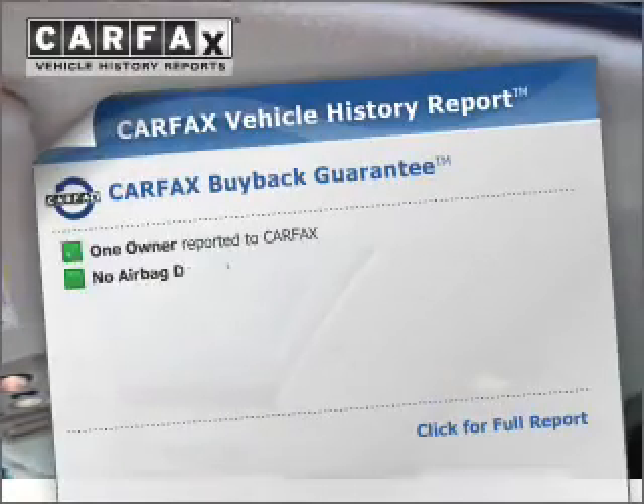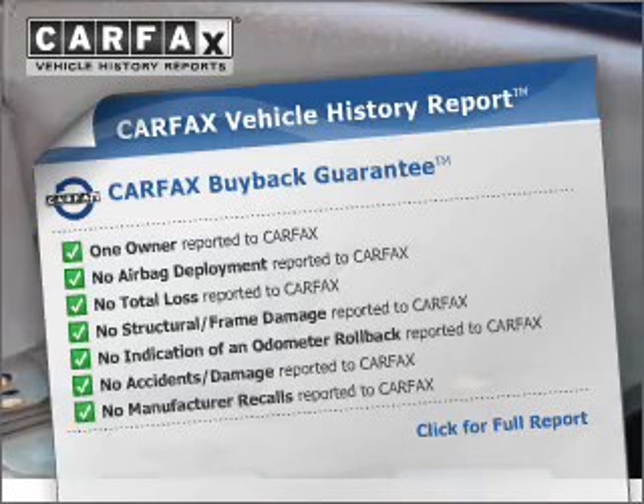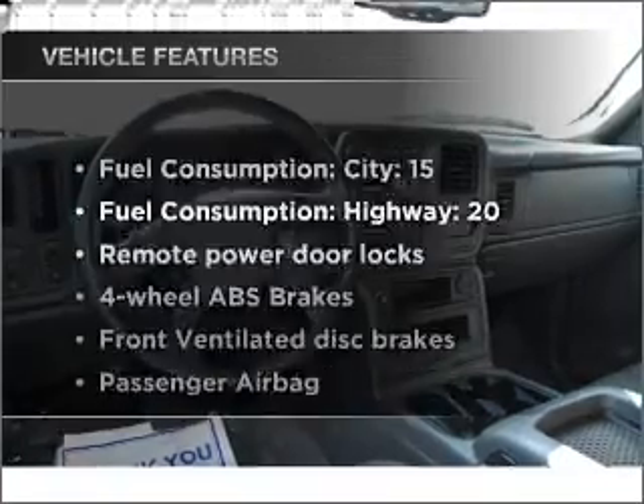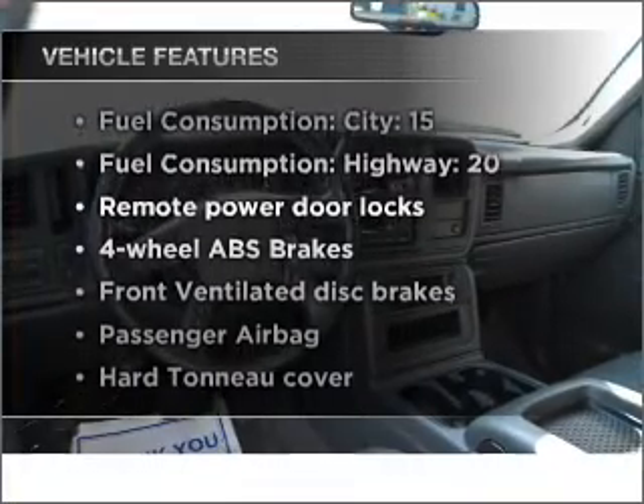Heated seats offer comfort in cold weather. An included Carfax vehicle history report allows you to purchase with confidence and the knowledge that your buy was a smart choice. Plus, enjoy these notable features that are included in this ride.